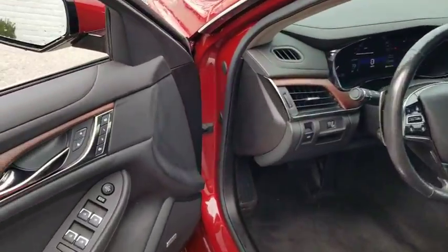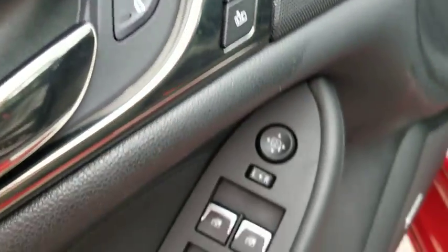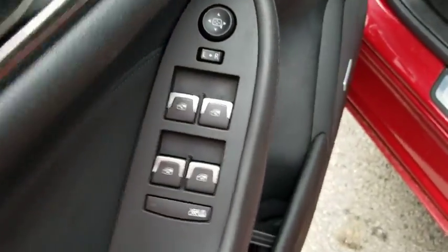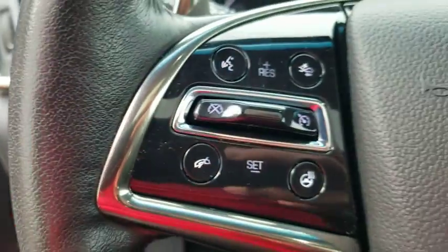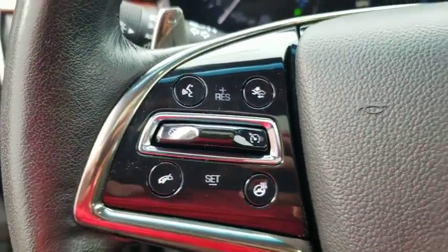Remote start, traction control, power passenger seat, navigation system, dual airbags, leather-wrapped steering wheel, power steering, four-wheel disc brakes, center armrest, universal garage door opener, trip computer.